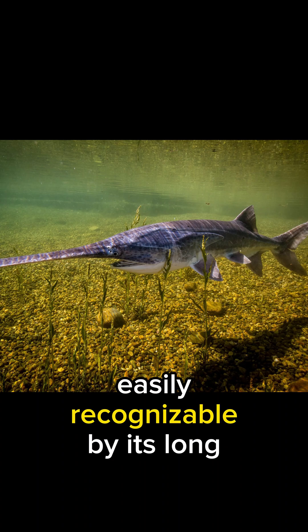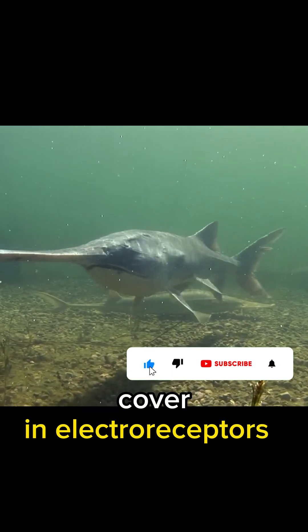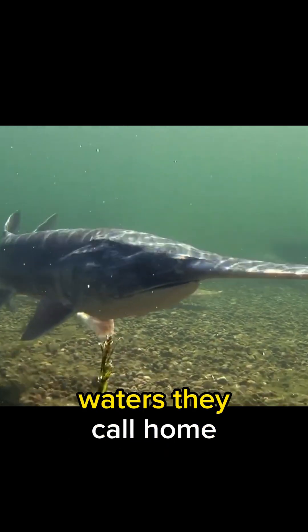Meet the American paddlefish, easily recognizable by its long, paddle-like snout. This unique feature, covering electroceptors, helps them navigate and locate prey in the murky waters they call home.